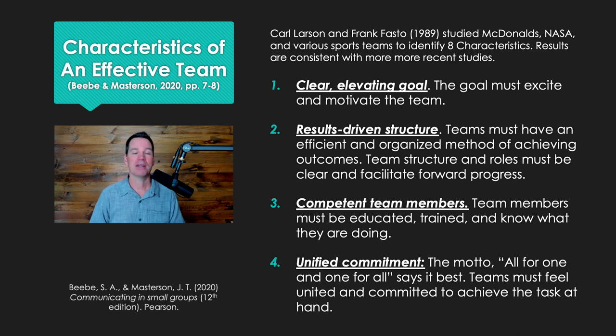Number three, they have competent team members. Team members have to be educated, trained, and know what they are doing for whatever type of activity the team is involved in. Number four, they need a unified commitment. There's the motto: all for one and one for all — the team must feel united and committed to achieve the task they are working on.